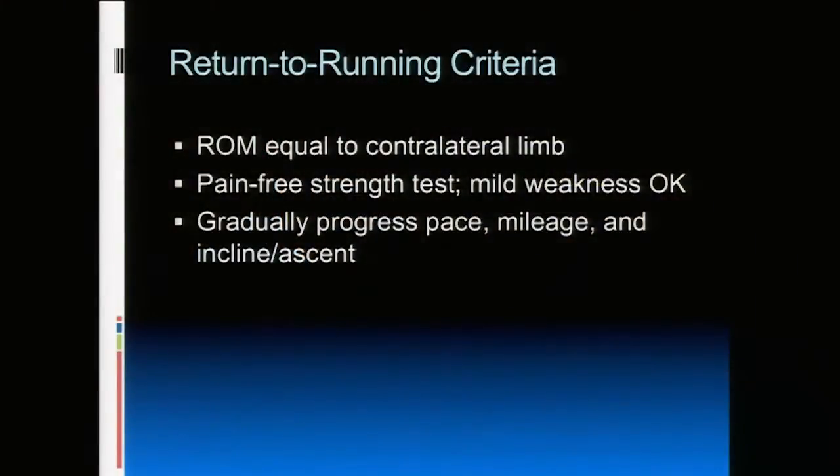Once someone has progressed through exercises and is pain-free — whether or not we did an injection — before returning to running we want equal range of motion to the other limb, pain-free strength testing, and at least 90% strength back to normal. Then we gradually increase mileage, pace, and hill work. Keep in mind that downhill running is actually much more stressful than uphill, so that's the last thing you'd want to add back.